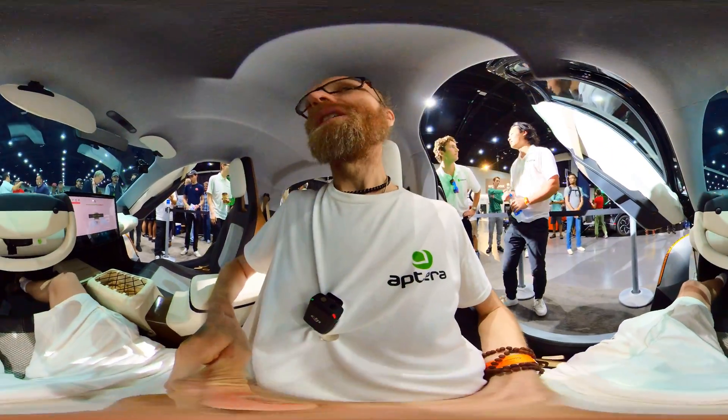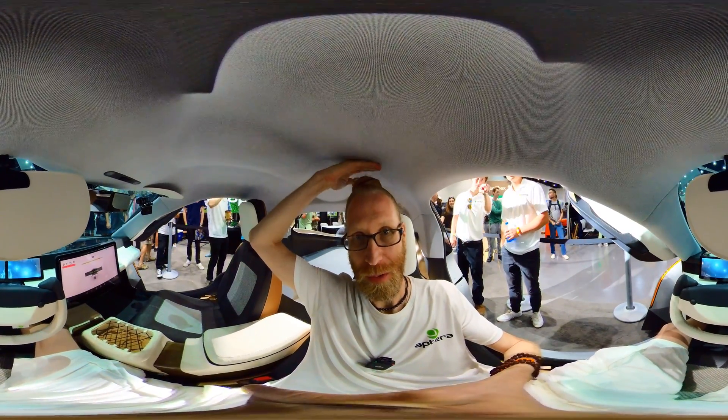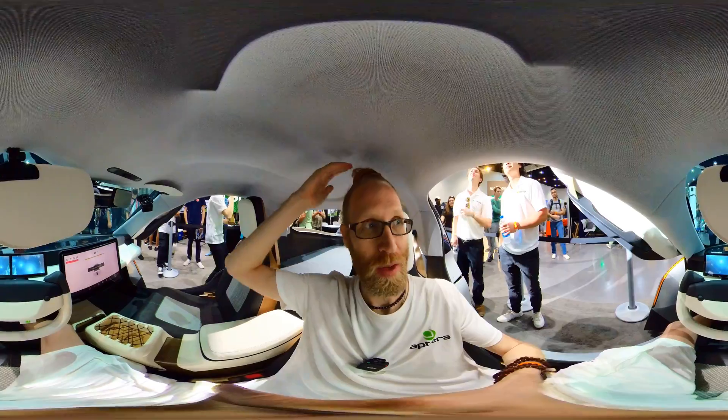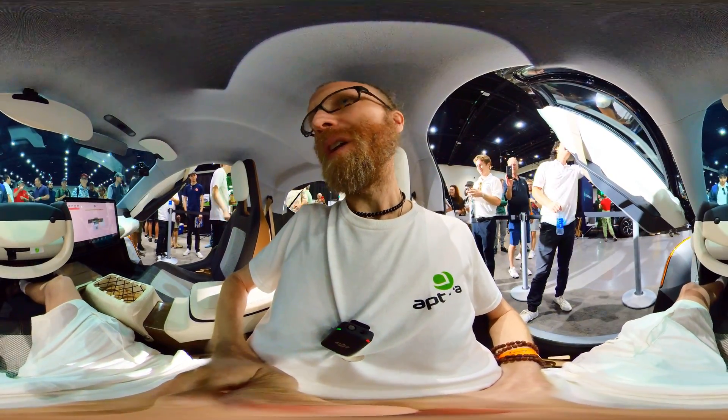So here it is, in a car. It has pretty good headroom — with the hair it's about 6'5", 6'4". Yeah, it feels really good.